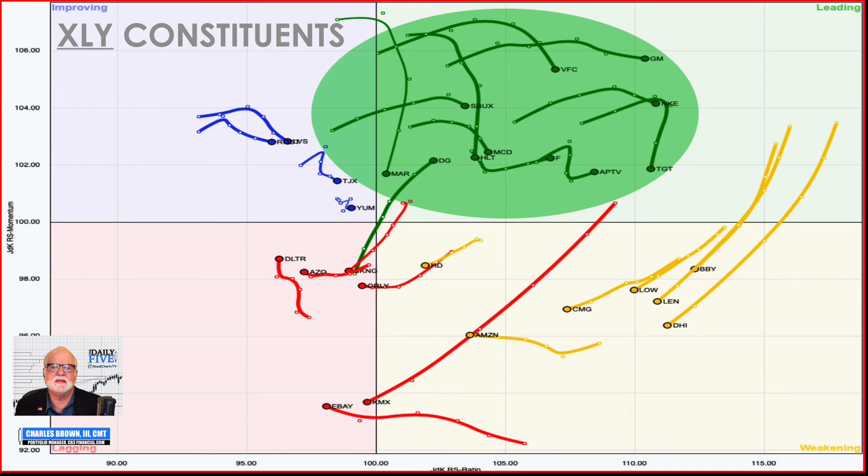Looking at the XLY constituents now, I've circled this in green because we've got a preponderance of these moving into leading, staying in leading, some moving down into weakening — but everything's kind of shifted to the right, which tells me that consumer discretionary needs to be among my most highly weighted sectors. So I want to be looking for stocks to trade in the next couple of weeks in this sector.